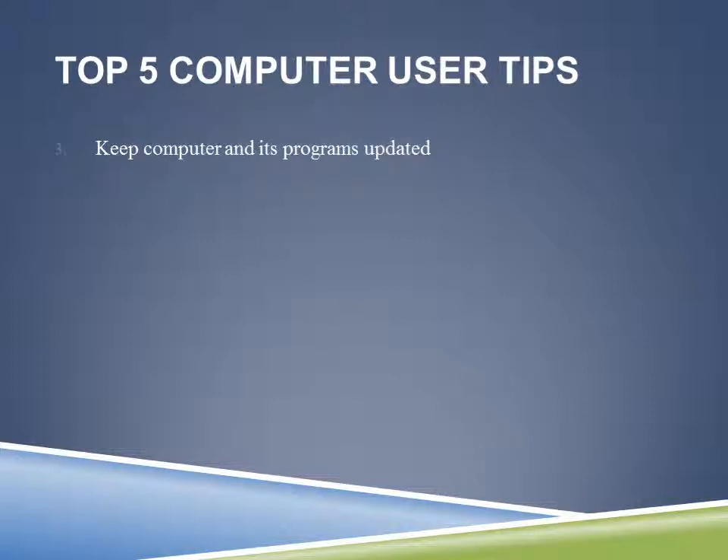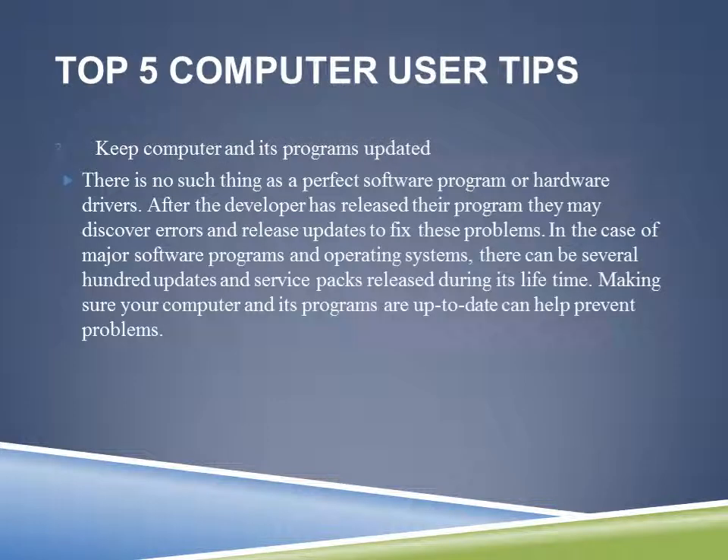Number three: keep your computer and its programs updated. This is a very important step in maintaining your computer. Every user should maintain their computer and keep it updated. Software is made every day by hundreds of different people, so there is no such thing as a perfect software program or hardware driver. Nobody is perfect, and you could have seventy to two hundred thousand people working on one program. Programs are touchy — the least little thing wrong could crash the program.